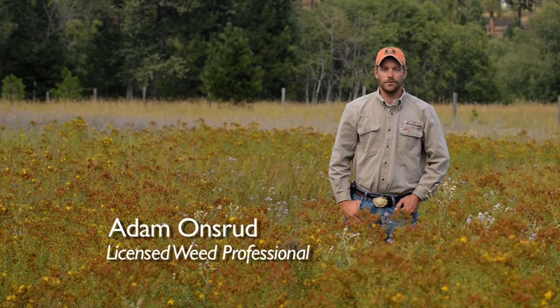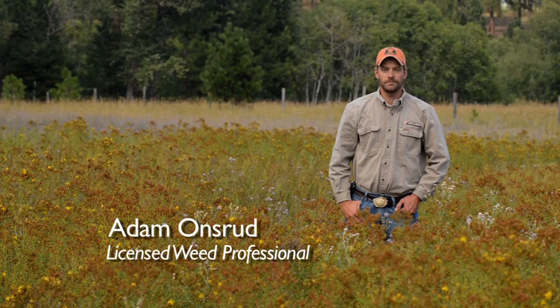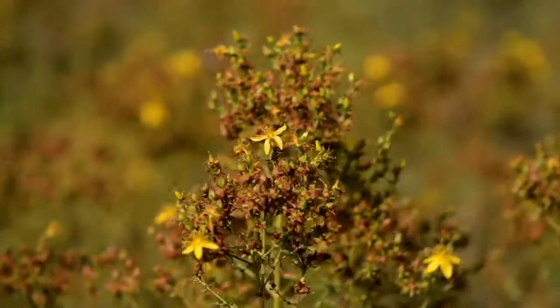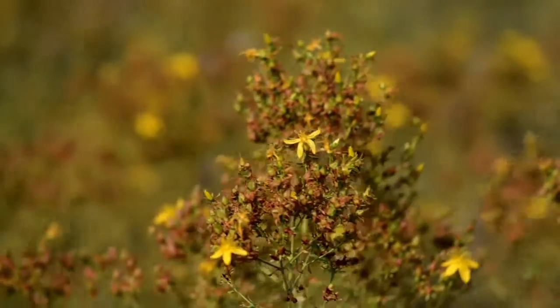St. John's wort is a noxious taprooted perennial that is originally from Europe. It produces by seeds and roots, and the seeds can remain viable in the soil for decades, with each plant producing over a hundred thousand seeds each year.